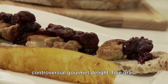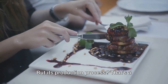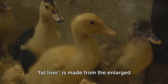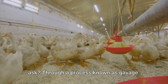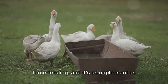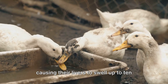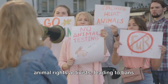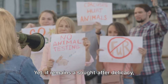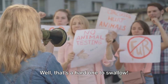And finally, at number one, we have the controversial gourmet delight: foie gras. A staple at many high-end restaurants, this delicacy is loved for its rich, buttery flavor. But its production process — that's a whole different story. Foie gras, which literally translates to 'fat liver,' is made from the enlarged livers of ducks and geese. And how do these livers get so big? Through a process known as gavage — a French term for force-feeding. Birds are fed a high-fat diet through a tube inserted directly into their throats, causing their livers to swell up to ten times their normal size. This practice has sparked outrage among animal rights activists, leading to bans in several countries, yet it remains a sought-after delicacy, its creamy, melt-in-your-mouth texture often overshadowing the grim reality behind its production. Well, that's a hard one to swallow.